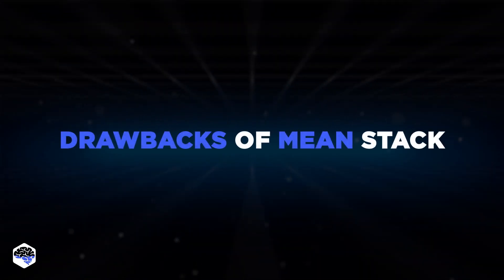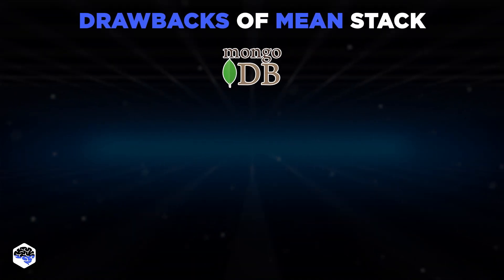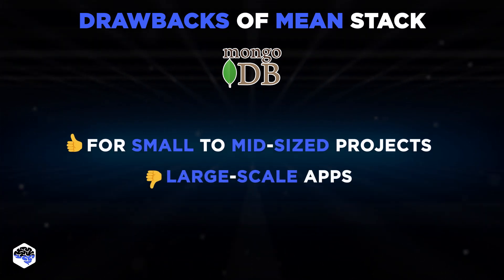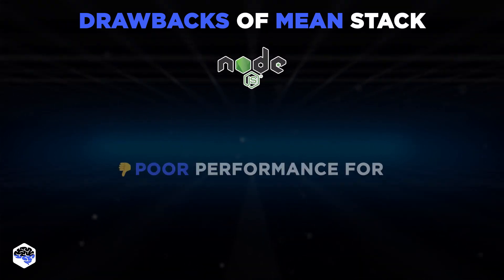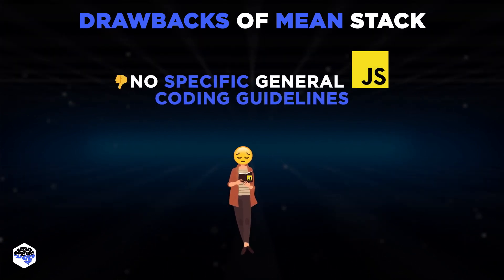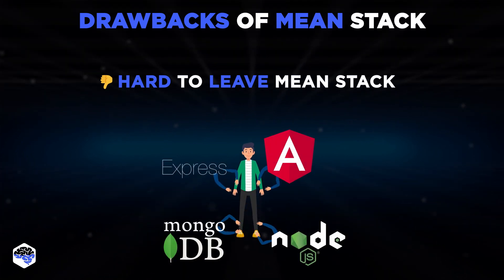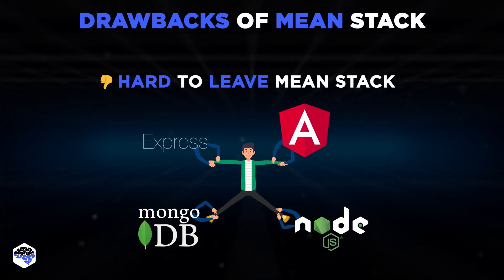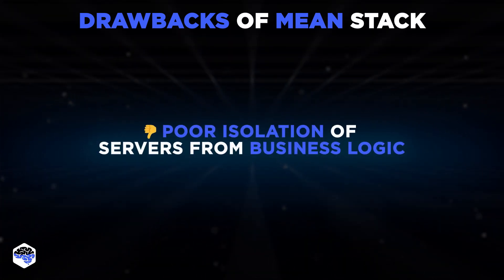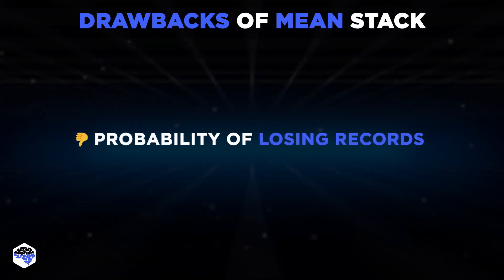We're going to analyze the profitable pitfalls MEAN stack programming covers. MongoDB is an ideal choice for small- to mid-sized development projects, and isn't recommended for large-scale applications. Node.js features poor performance for resource-intensive requests. There's no specific general JavaScript coding guidelines. Once the MEAN stack technology was applied, it's really hard to switch back to the old approach. MEAN features poor isolation of servers from business logic, which might be critical for certain projects, and there's a probability of losing records potentially.